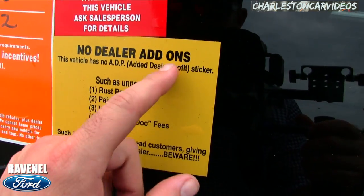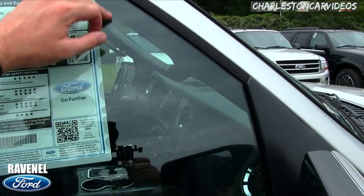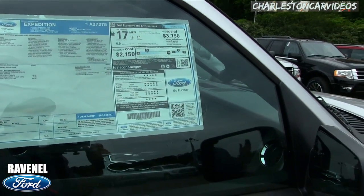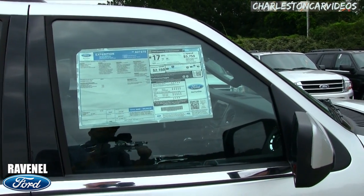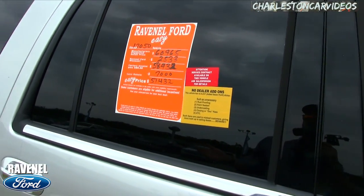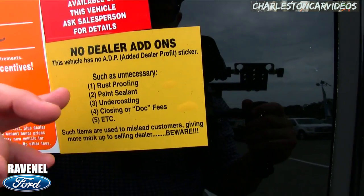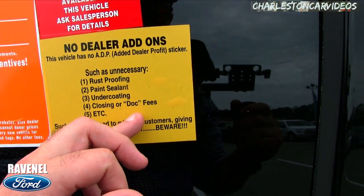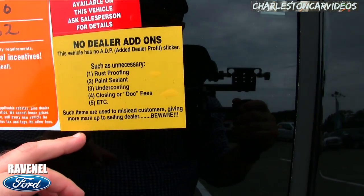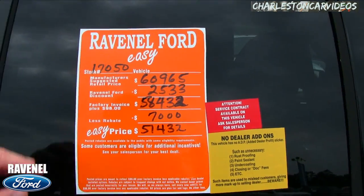Ravenel Ford doesn't do dealer add-ons. Most dealerships have an addendum sticker with extra accessories added to the vehicle — some do it on every new car on the lot, and it can add anywhere from $1,500 to $3,000 or more. There's no rust proofing, no paint sealant, no undercoating, no closing or doc fees. The sticker even says: 'Such items are used to mislead customers, giving more markup to the selling dealer — beware.' Pretty cool.